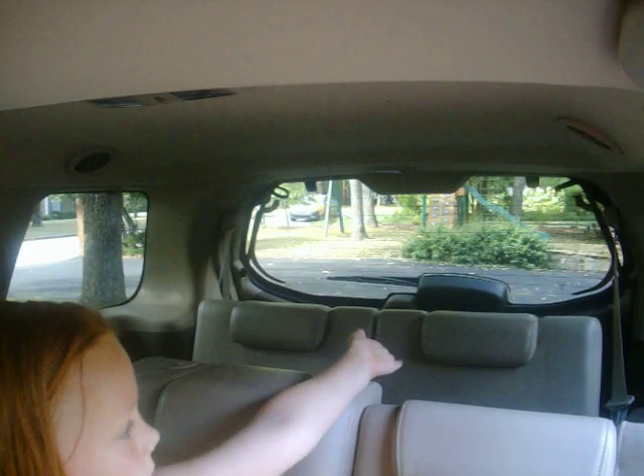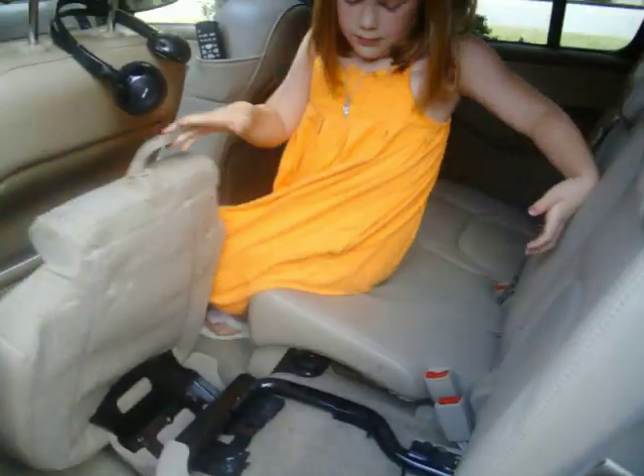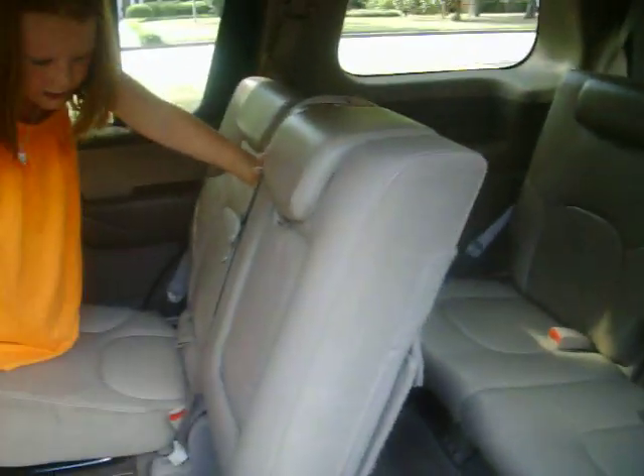The nice thing back here is we have three rows. The back row is pretty much a kid's back row — my wife could fit back there, but it's not going to be comfortable for someone over six feet tall. Emma, you want to show us how to pull that seat up? And that's how we get into our back seat — it's easy access.